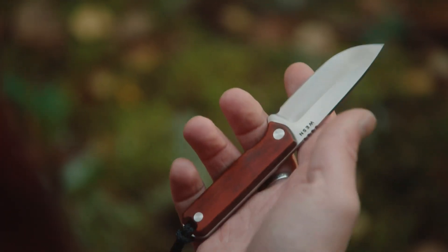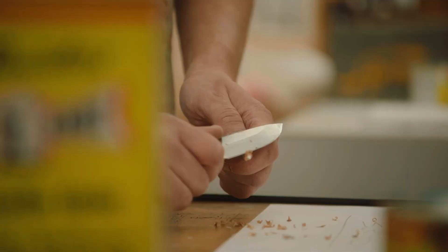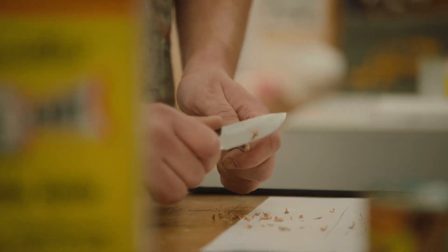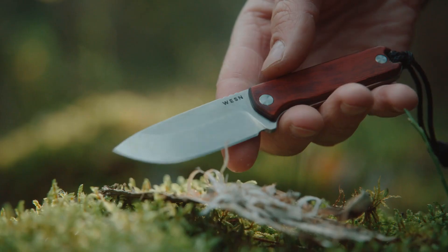When designing this knife, we set our focus on versatility, making a blade that can handle both the backcountry and the urban style. What resulted is our first fixed blade — lightweight, durable, and made to fit perfectly in hand.